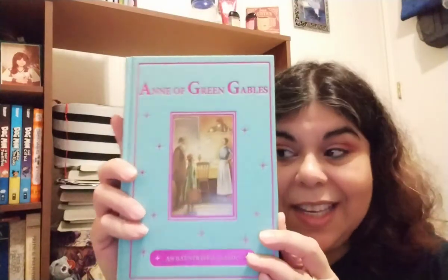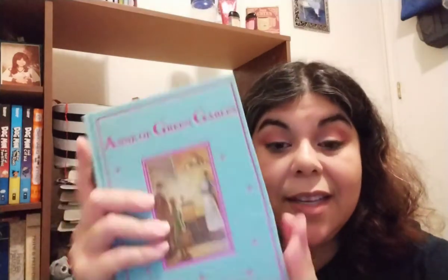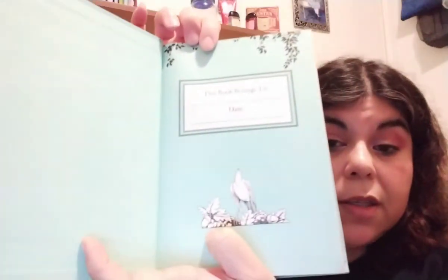Without further ado, here's the book. It's cloth bound — isn't that cute? It's so pretty. It has spray edges, which I hadn't had before so I'm very excited about that. It is an illustrated classic so there are illustrations throughout — let me find one. There's one, and oh, this is a lovely one. There are also little ones scattered throughout, and there's a straw hat illustration.